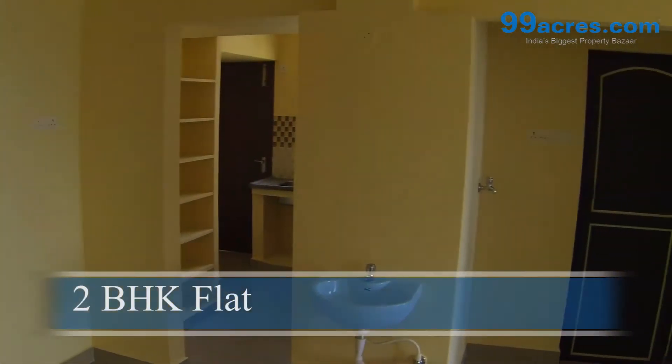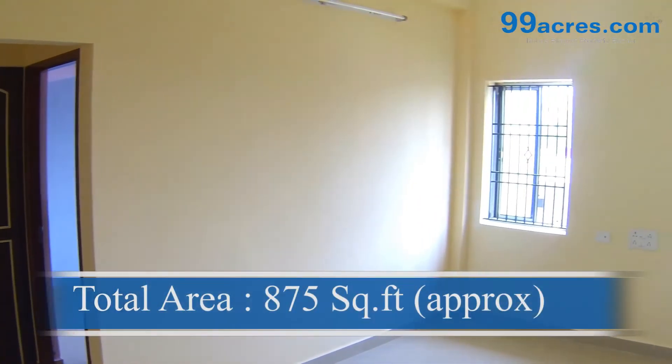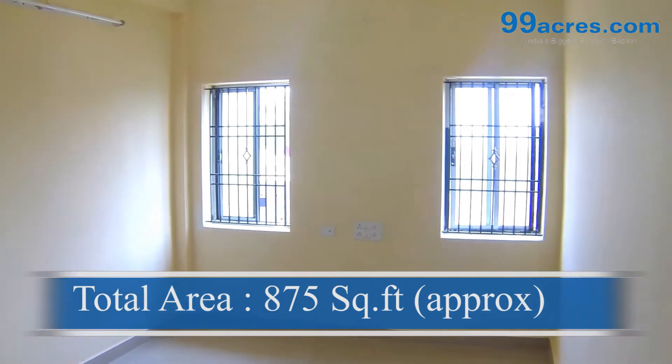This is a two-bedroom flat with a balcony. The super area of this flat is 875 square feet.